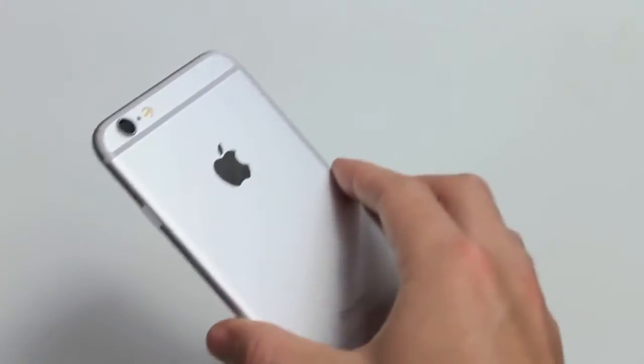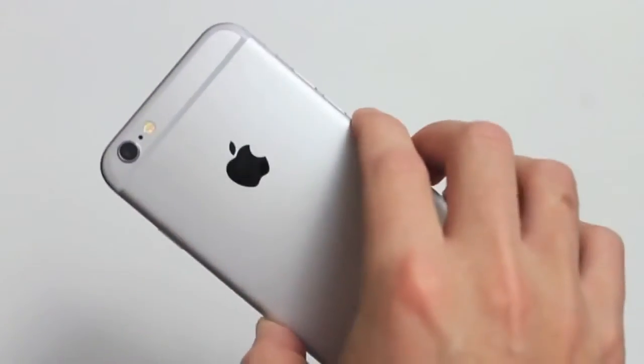What's up guys, this is Ryan from Tower Reviews and today I'm going to be talking about my first impressions on the iPhone 6 after about 24 hours of use with the phone.